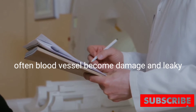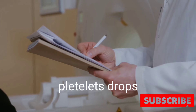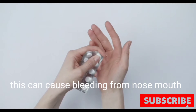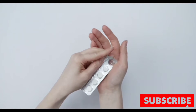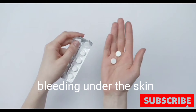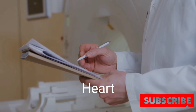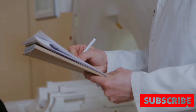Blood vessels often become damaged and leaky, and the number of platelet-forming cells in your bloodstream drops. This can cause bleeding from your nose and mouth, severe abdominal pain, persistent vomiting, bleeding under the skin which might look like bruising, and problems with your lungs, liver, and heart.